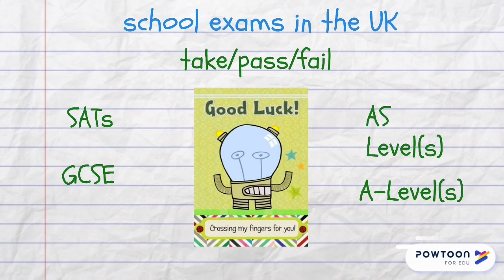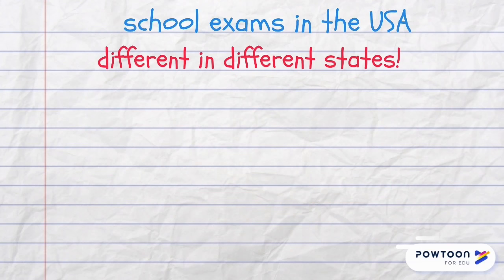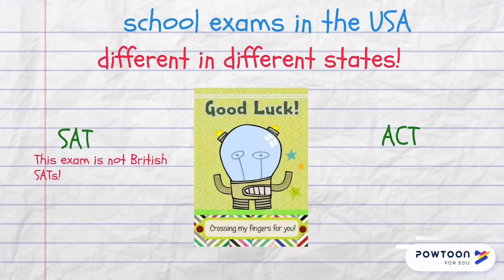Students and pupils take their exams, and if they are successful they pass them, and if they are not, they fail. In the British secondary school, pupils take their SATs, GCSE, AS levels and A levels exams. I'm not going to explain what these examinations are about because this is not the purpose of the video — we are just learning vocabulary.